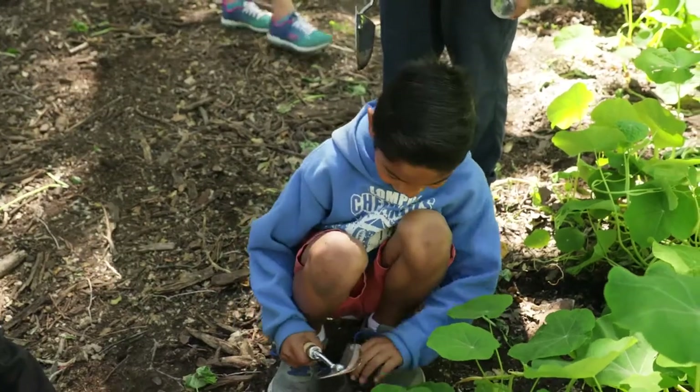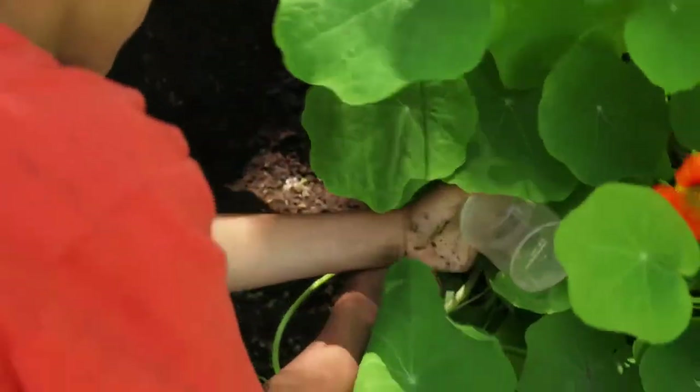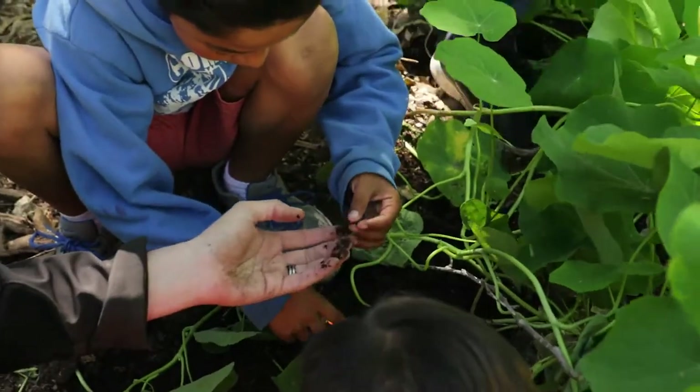A lot of kids spend a lot of time indoors. We have technology that seems to distract them. And there's something that happens to them when they get outside. They'll be kind of like, oh, I don't want to do this. But once they get out there and we start exploring around and getting our hands dirty, they light up. And by the end of the program, most of them are like, I don't want to go yet.